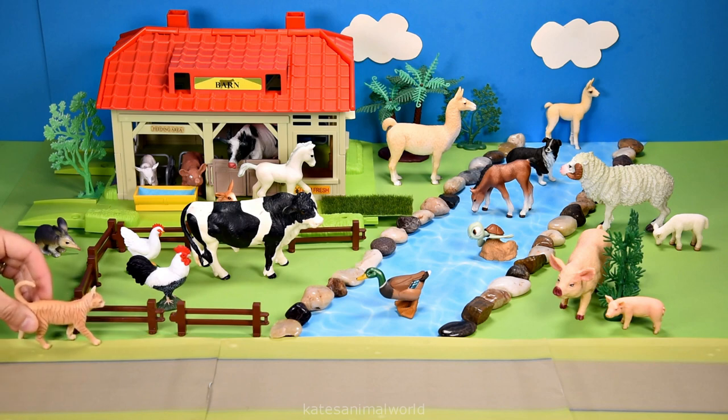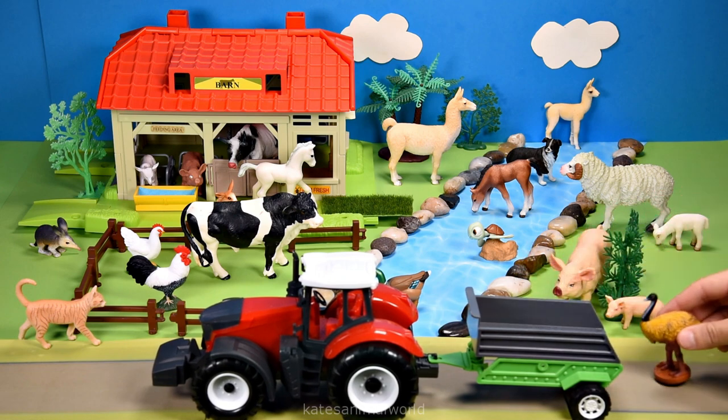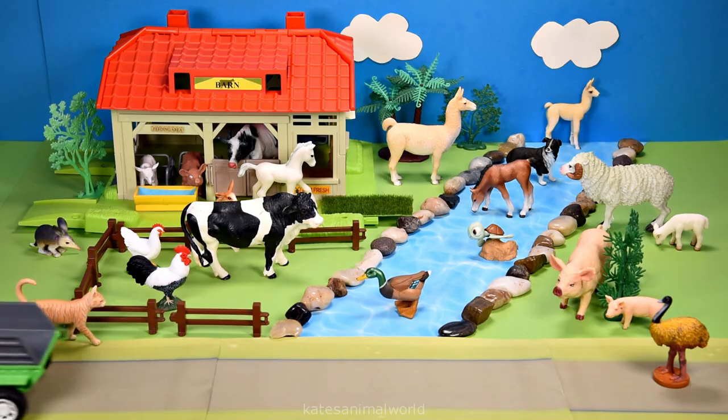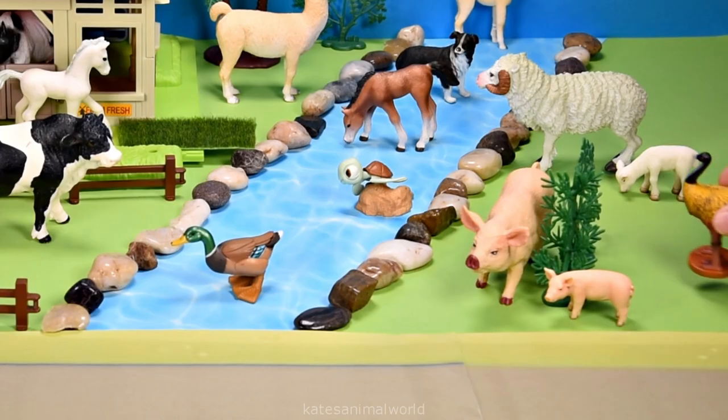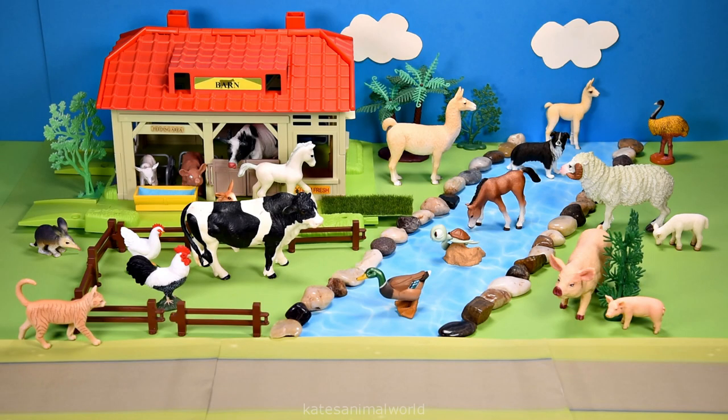Oh, who's in the back of the tractor? It's an emu! Did you know that emus can't move backwards? Wow! Thanks for watching, kids — don't forget to subscribe and I'll see you next time, bye!